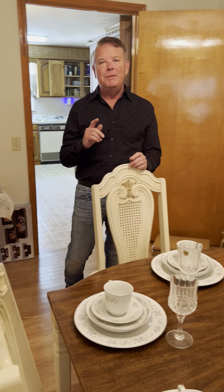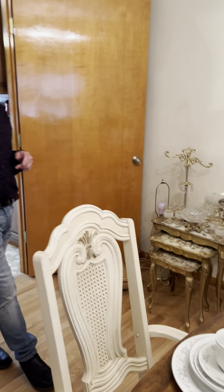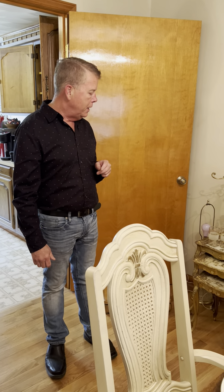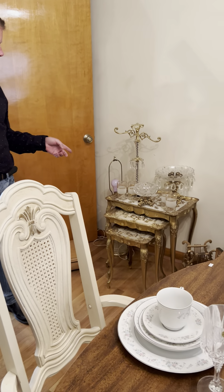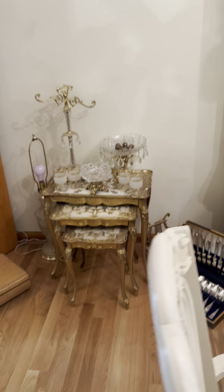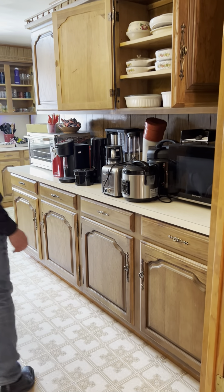This is just the first room of stuff. We're getting ready to go into the kitchen, and we actually have two kitchens in this estate — it's kind of a house on top of a house. These are Florentine tables if you're into that look, and we've got a set of silver plate — Rogers brand — on the floor over there.